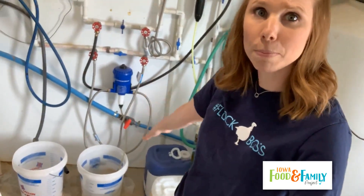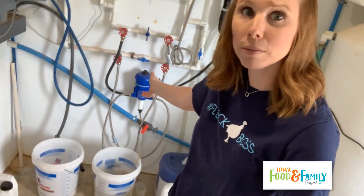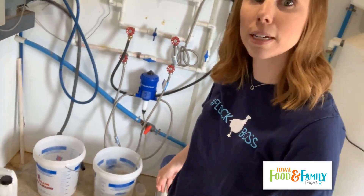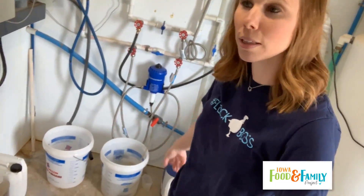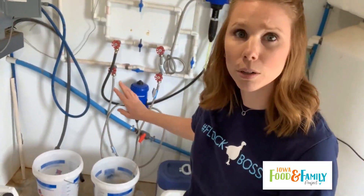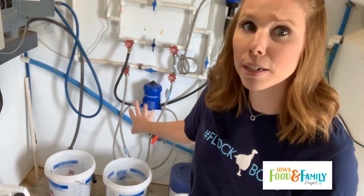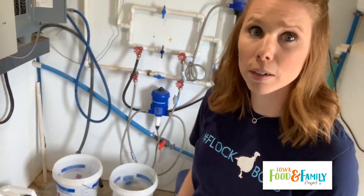Over here is my water system. I use these buckets to do vaccines. We give vaccines to turkeys just like humans — they need vaccines to fight against diseases that turkeys can get. We give vitamins to our turkeys that help them have strong bones and grow healthy. Also, with the bigger turkeys we sometimes give them electrolytes so that if it's hot and they're a little dehydrated, they can get through the heat. That's how we get medications and vitamins to our turkeys — through this water system here.